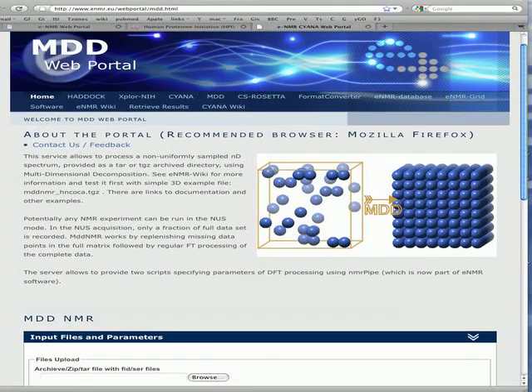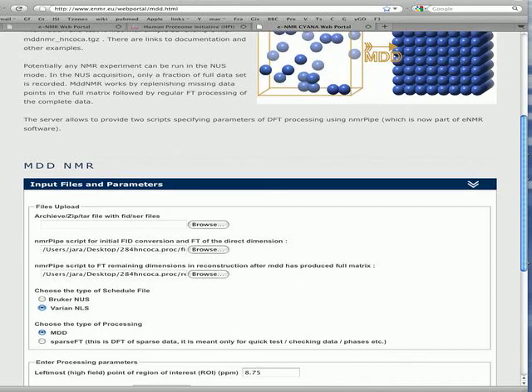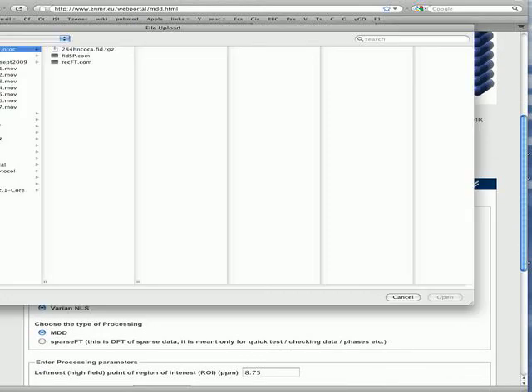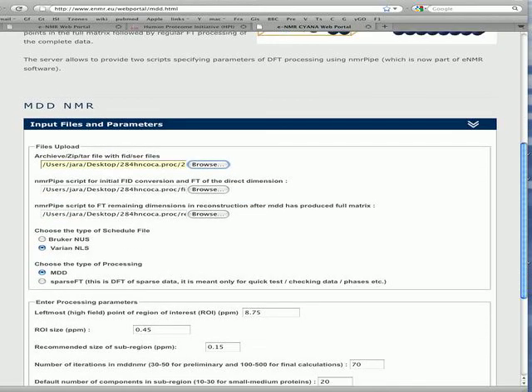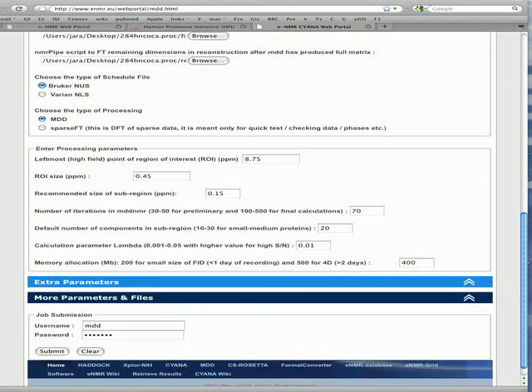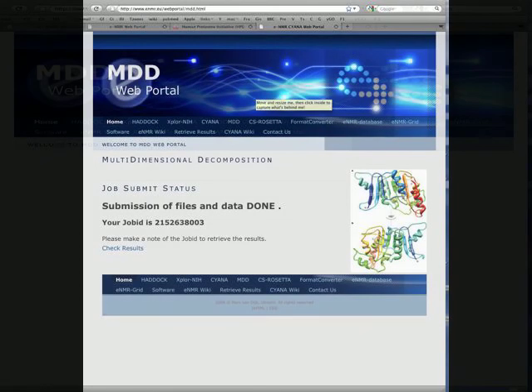Let's see a typical job submission via the portal. The user uploads a zipped data file and fills a form by selecting options and setting several parameters, then presses the submit button. After a moment it is submitted, the user gets a job number.